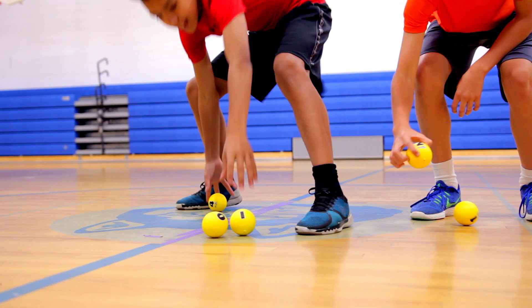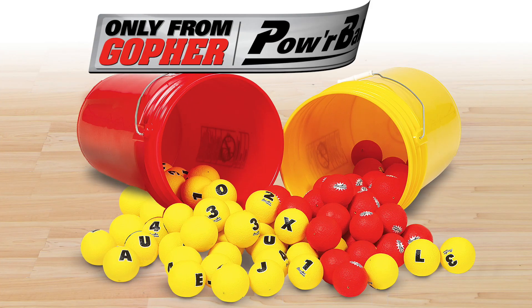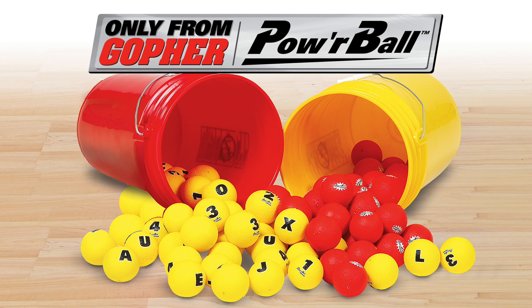Students will have a blast working with their team to race and spell to get the most points in this fast-paced game. Powerball Activity — only from Gopher.